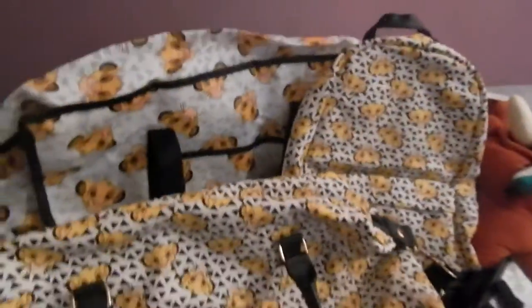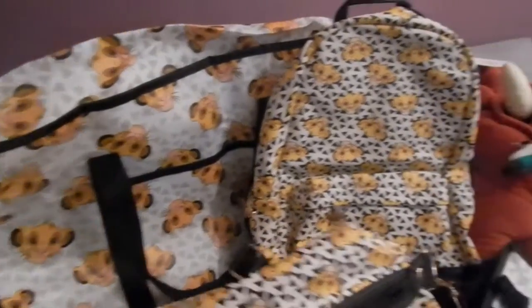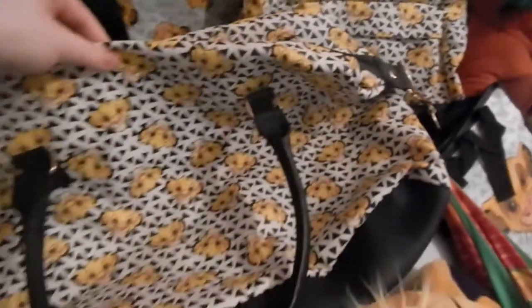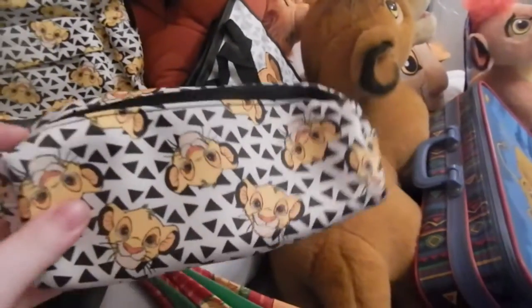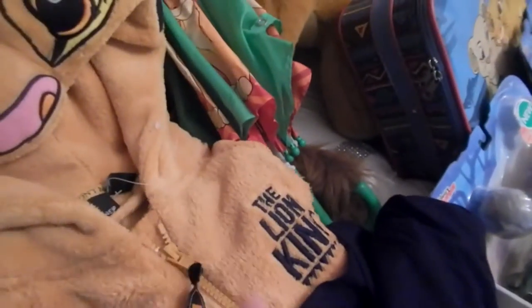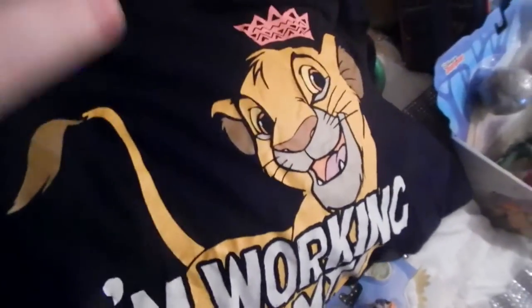As usual we're going to start off over there and work our way around because I have lots to show you. These are bags - I have my huge storage bag from Primark, the backpack, and it comes with a little Simba charm, which is pretty cute. Also from Primark: this weekend bag, this lunch bag, this makeup bag or pencil case from Primark, and my Simba onesie which is so comfy. I've also got a pyjama shirt, no trousers to go with it, also from Primark.